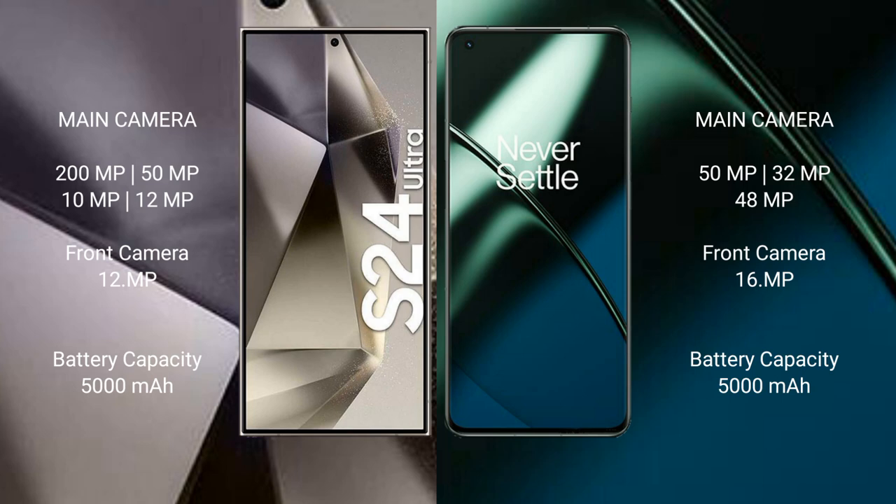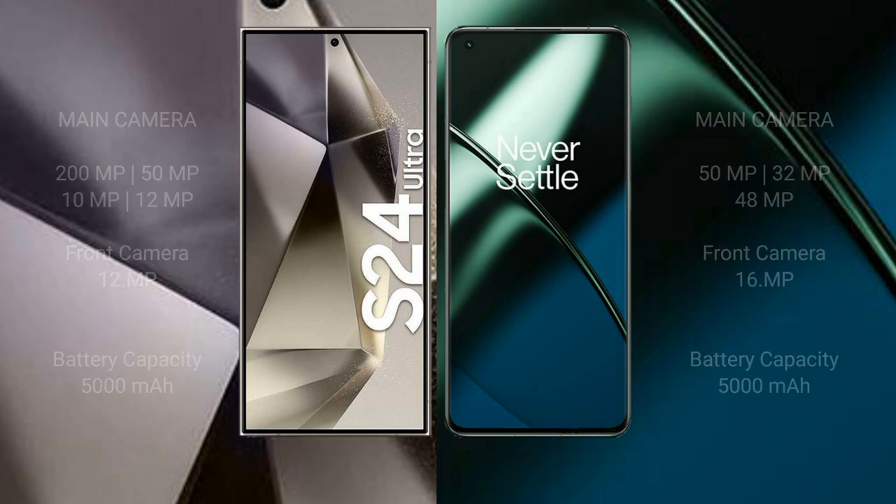The Samsung Galaxy S24 Ultra has a 5000mAh battery with 45-watt fast charging support. The OnePlus 11 also has a 5000mAh battery but supports 100-watt fast charging.